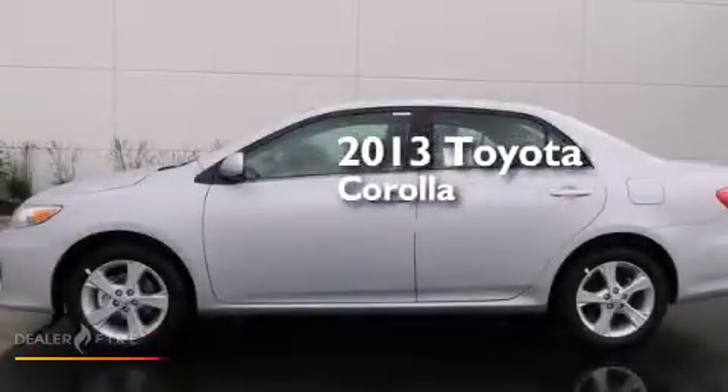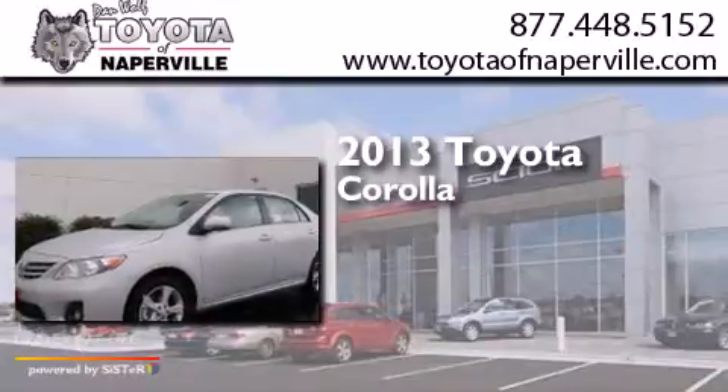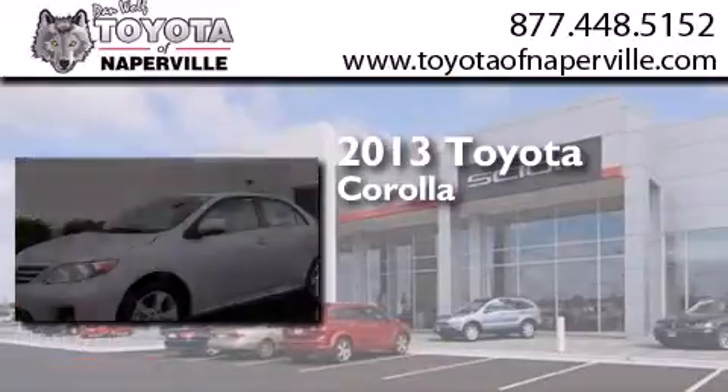This is a brand new 2013 Toyota Corolla. It has a 1.8 liter 4-cylinder engine and a 4-speed automatic transmission.